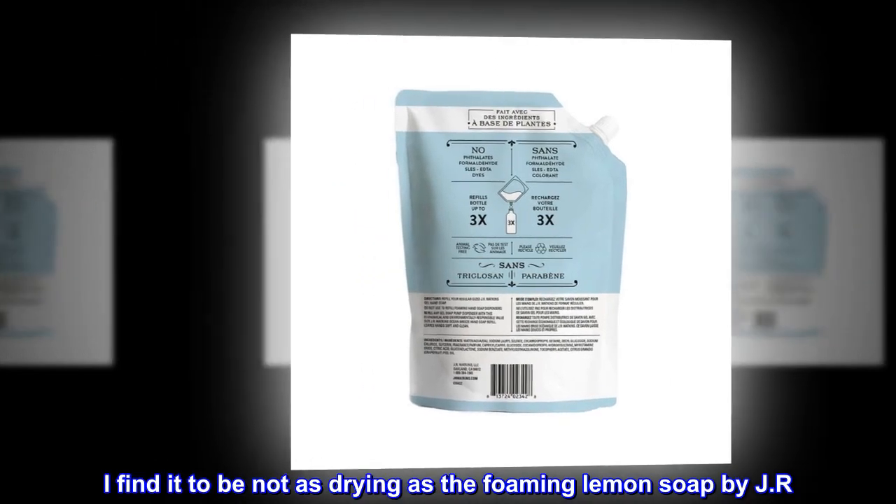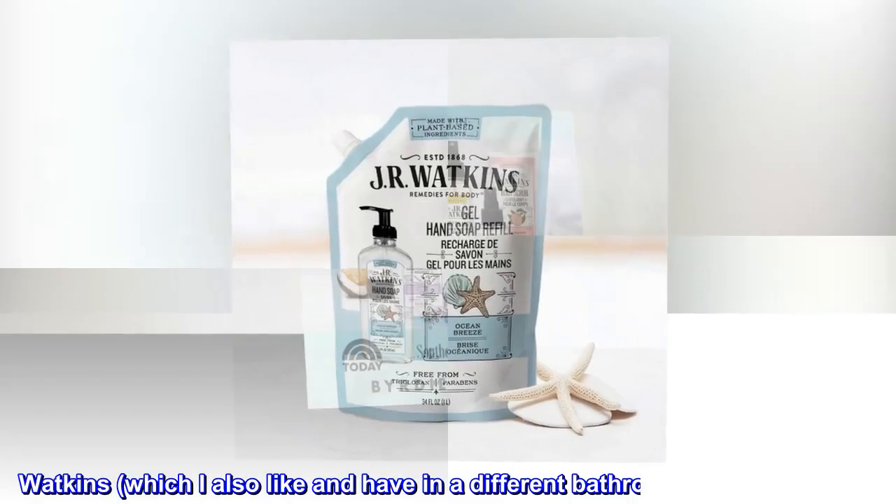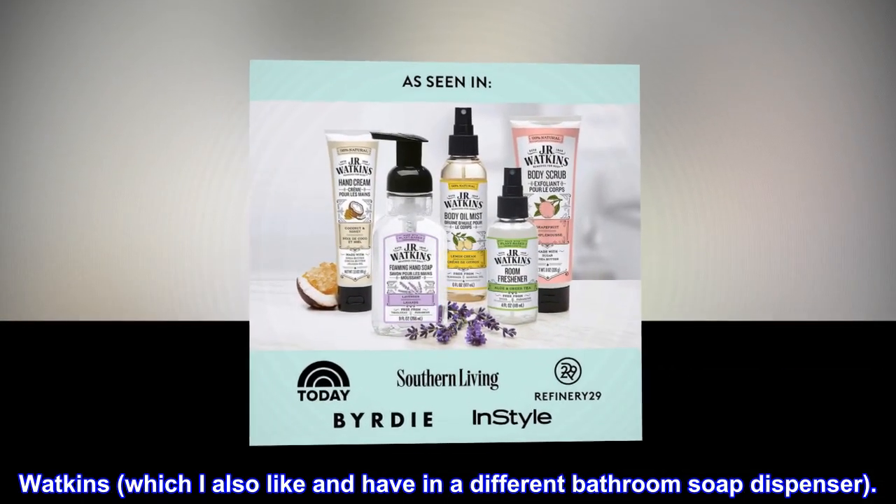I find it to be not as drying as the foaming lemon soap by J.R. Watkins, which I also like and have in a different bathroom soap dispenser.